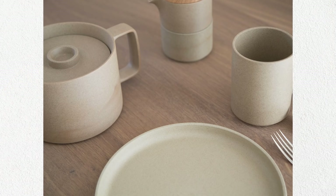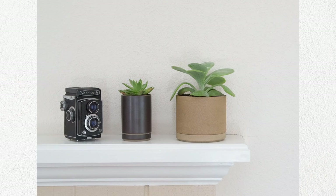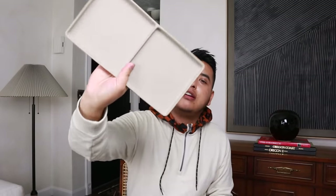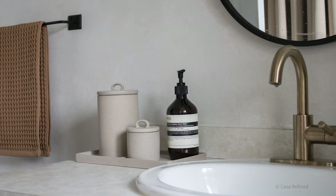Have you heard of Hasami Porcelain? It comes from Hasami, Japan — beautiful porcelain with an earthy look, kind of brown, though it comes in other colors. It patinas nicely over time and has a modern look, but it's pretty pricey here in the States. I came across this at Target — it's not Hasami, but it looks like it. This is from the Hearth and Hand collection: a set of canisters perfect for bathroom things, plus a tray. I really like the earthy texture. If you're a minimalist or like to keep things simple, this might be a good one.